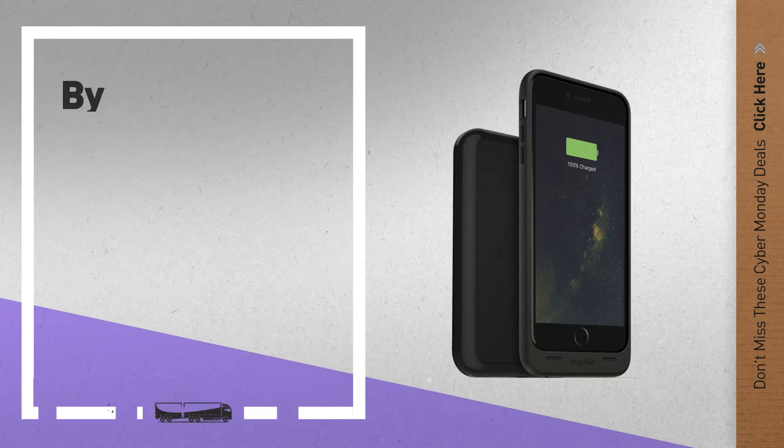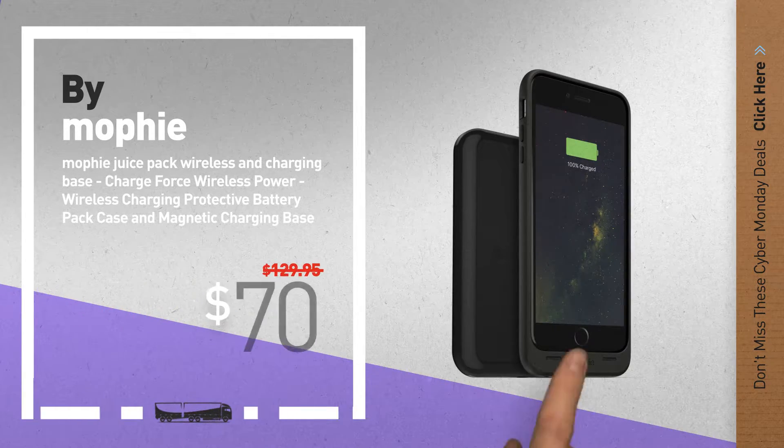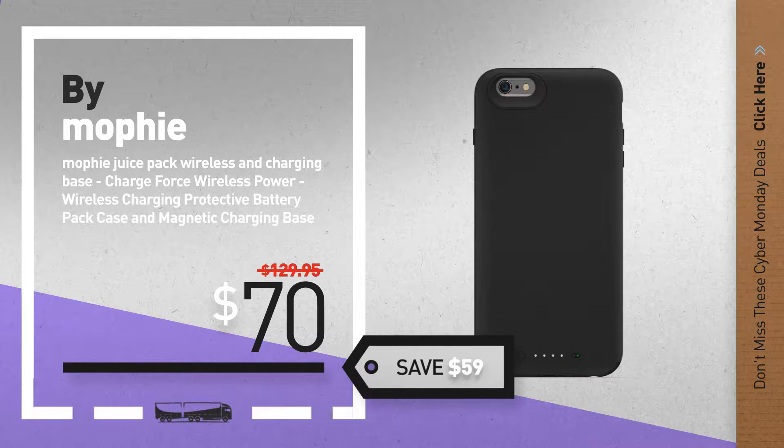Number 2, another great product by Mophie. Available now on Amazon only at $70.00.